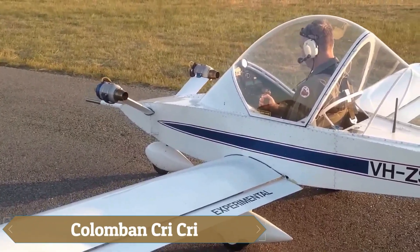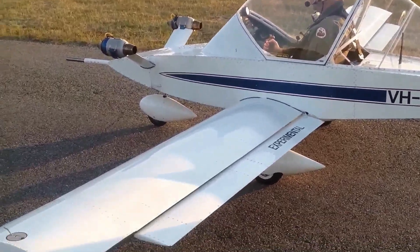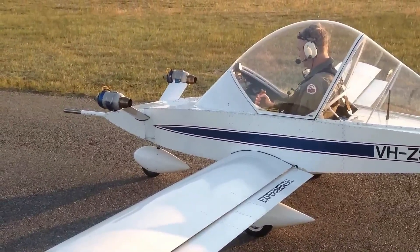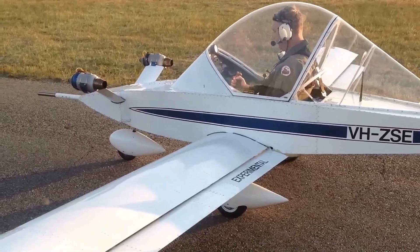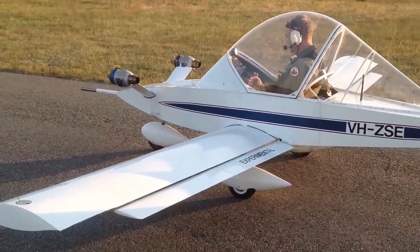The Columban Cricre, often nicknamed the Columbian CRE, feels like holding the sky in the palm of your hand. Designed by Michel Columban in the 1970s and lovingly named after his daughter Christine, this pocket-sized twin-engine aircraft is a marvel of compact aviation.